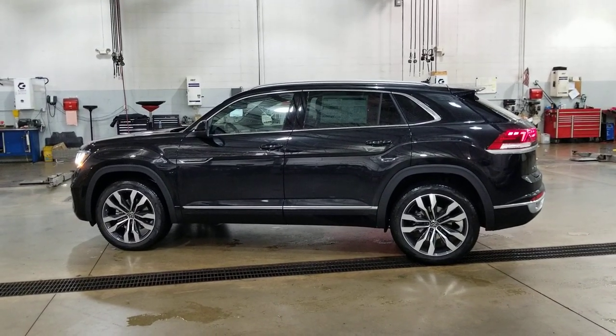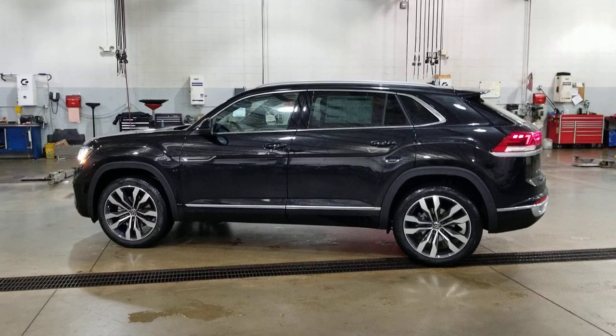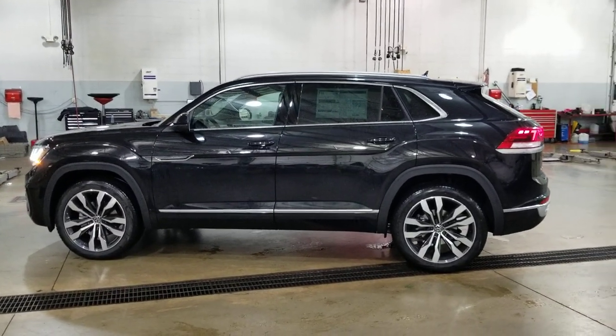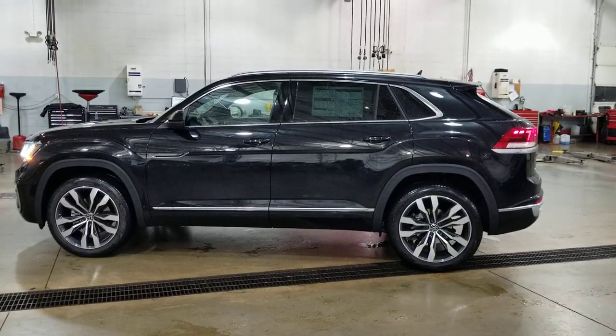Hello guys, this is Reece from Bomberito St. Peter's Volkswagen in St. Louis. Today I'm bringing you a 2021 Volkswagen Atlas Crossport SEL Premium R-Line.